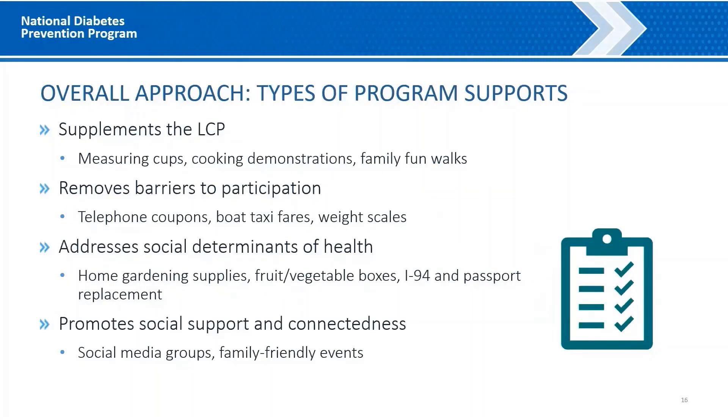The affiliate sites provide a range of program supports, including materials to supplement and enhance the lifestyle change program curriculum — such as measuring cups, water bottles, cooking demonstrations, and opportunities for physical activity — as well as supports that reduce barriers to participation, such as telephone coupons to access virtual sessions and boat taxi fare. Supports addressing social determinants of health included home garden supplies, fruit and vegetable boxes, and assistance with replacing immigration and identification documents including I-94 passports and driver's licenses. They also promoted social support and connectedness by creating private social media groups and sponsoring family events where participants and families could come together in person.